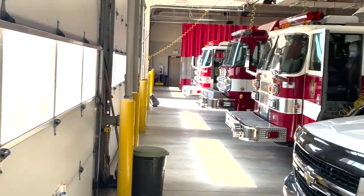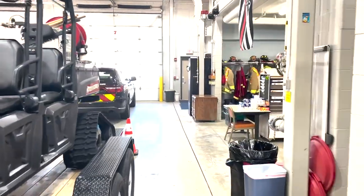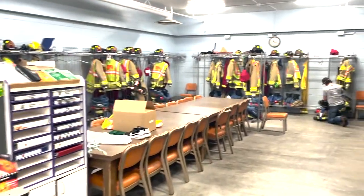We are here today at the Marshall Volunteer Fire Department to learn the basics of what it takes to be a firefighter. Joining us as our special guest will be Marshall Volunteer Firefighter Nate Kleinschmidt. We find Nate in the turnout room and ask him to walk us through the firefighting turnout gear.